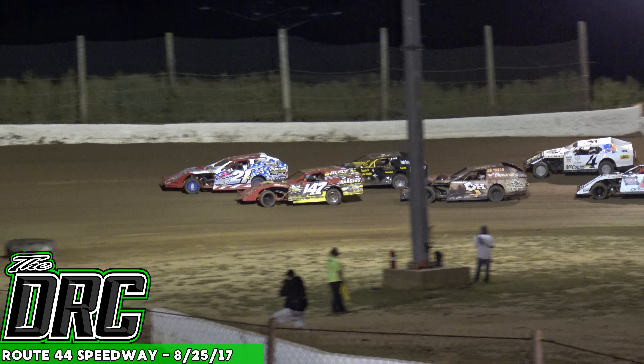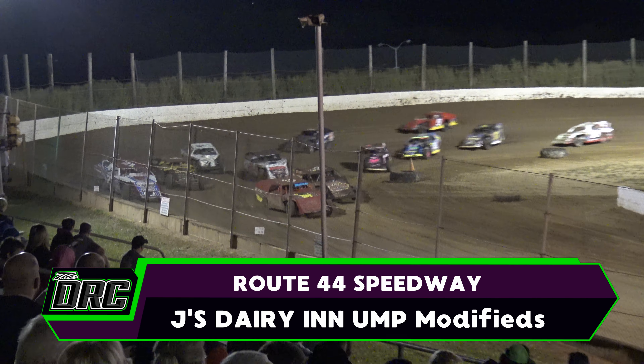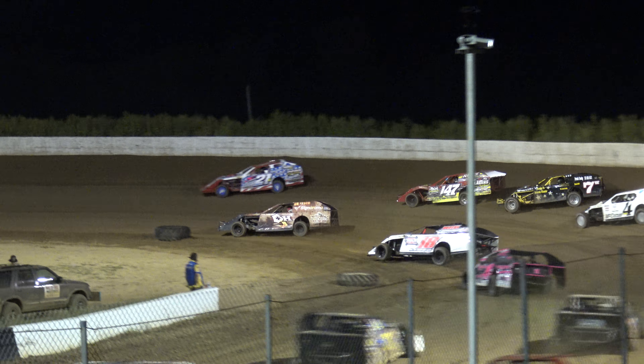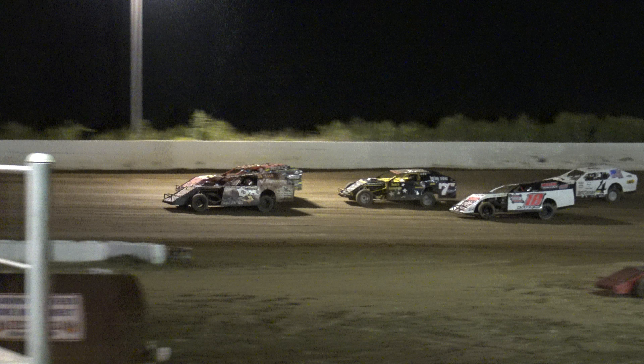Bill Lewis now has a chance to capitalize. He's starting outside row two, and we're green. Down into turn one, Herbert's got a good jump on the outside — he's on the top. Here comes Bill Lewis trying to get it around him as well.